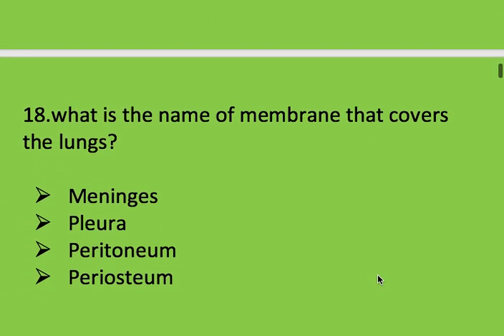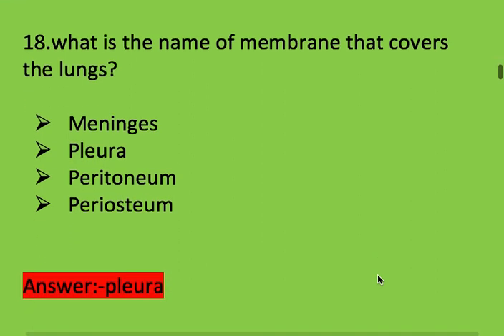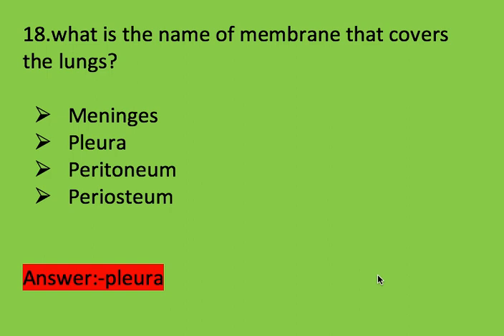Next question: what is the name of the membrane that covers the lungs? Options: meninges, pleura, peritoneum, and periosteum. Right answer is pleura. Pleura covers the lungs.